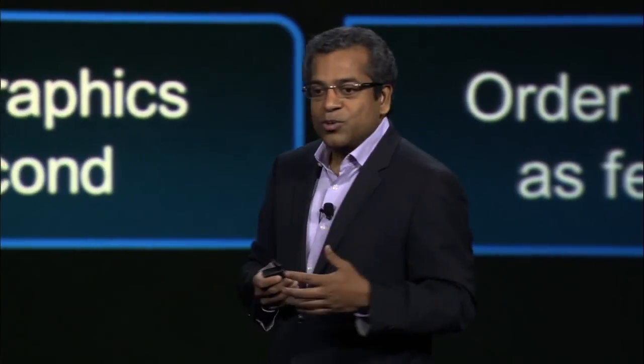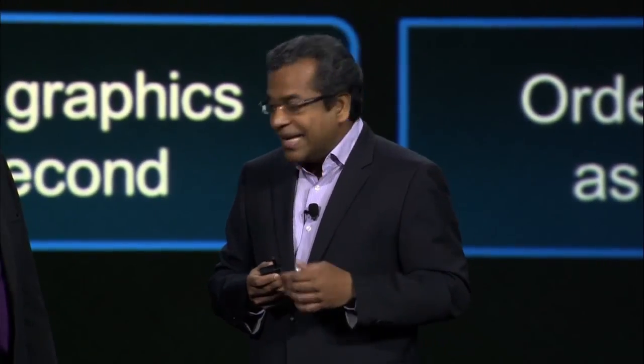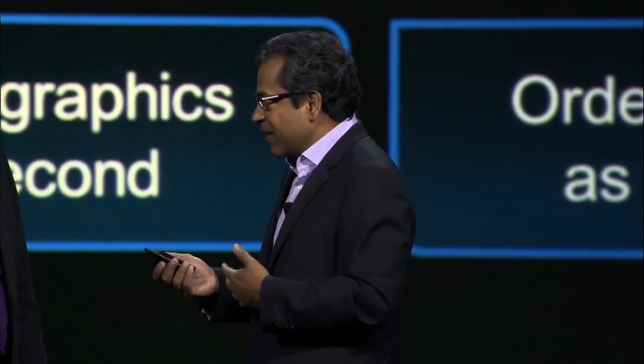To introduce some new and exciting developments in this field that I truly believe will be game-changing, I want to introduce a colleague from Intel, Frank Sokwi, on stage, and let's share with the audience some of the key things that are coming together. Frank, why don't you come on board? Welcome.